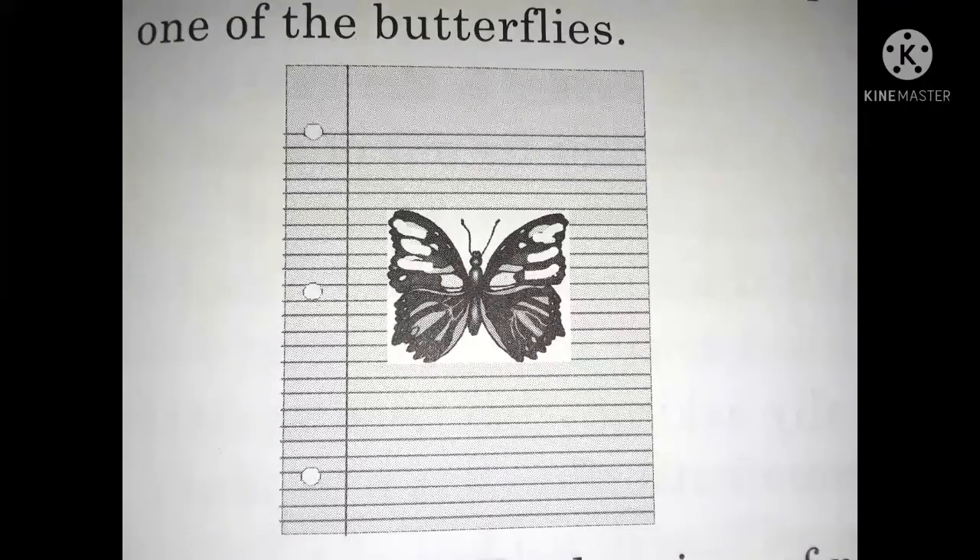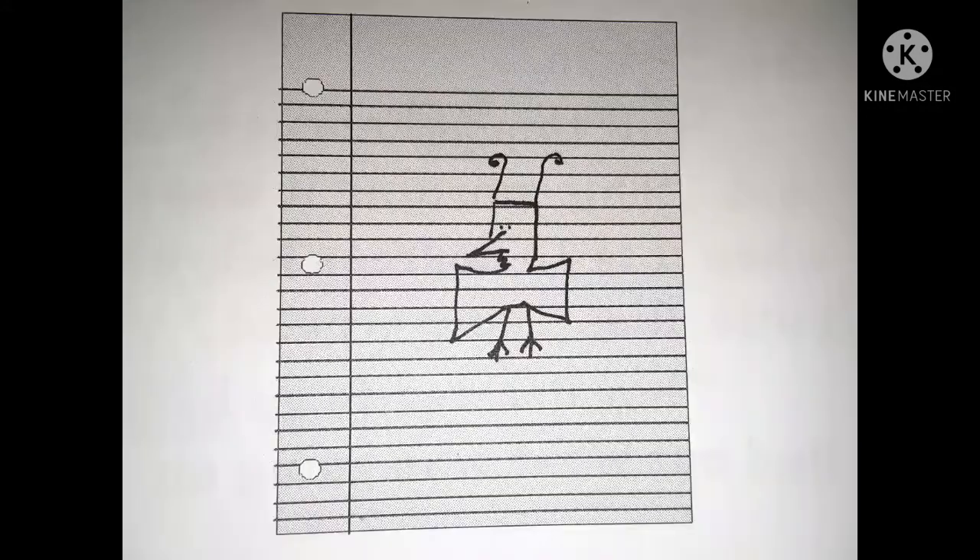Betty took out a piece of paper and drew one of the butterflies. She gave Fred a piece of paper so that he could also draw. Betty looked at Fred's drawing and smiled. She said, "I don't think their feet look like that."